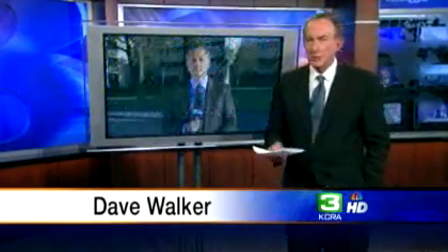KCRA3's Tom DuHaine is joining us now. They found a small armory there.